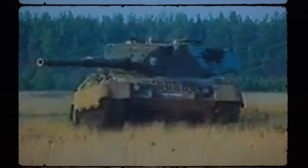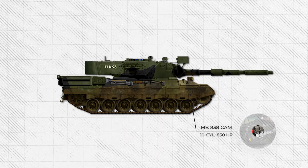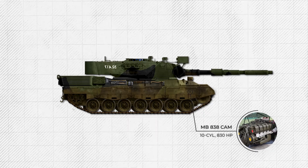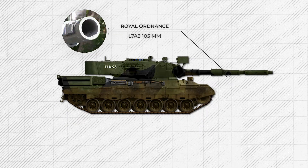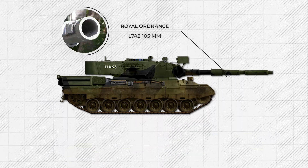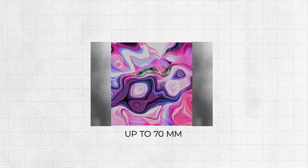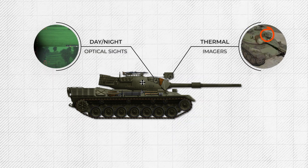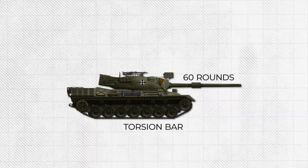Key specs of the Leopard 1 (variants A1 to A5): Weight around 40 tons. Engine: multi-fuel MB838 Cam 500, 10-cylinder, 830 horsepower. Max speed up to 65 km/h. Main gun: 105mm Royal Ordnance L7A3 rifled cannon, British design. Armor: up to 70mm, turret front, hull in rolled homogenous steel. Crew: four. Sights: day, night, optical — with thermal imagers added in later variants. Suspension: torsion bar. Ammunition load: about 60 rounds.